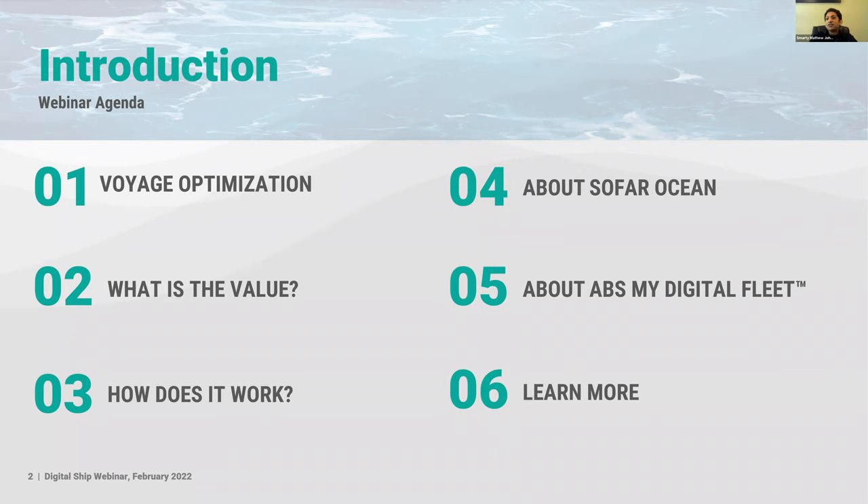Starting with why voyage optimization is really important right now: decarbonization is top of mind for everyone, whether you're a ship owner, manager, operator, or charterer. There are a lot of providers in this space, and the question is what makes a tangible difference. We want to address the pain points and show where the ROI is — that's really the value conversation.